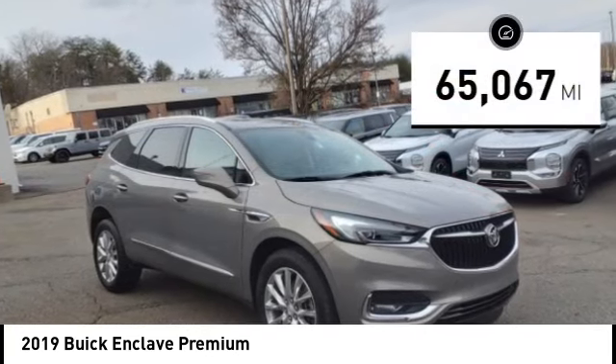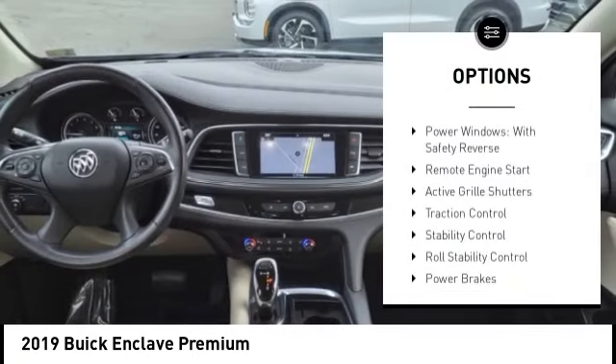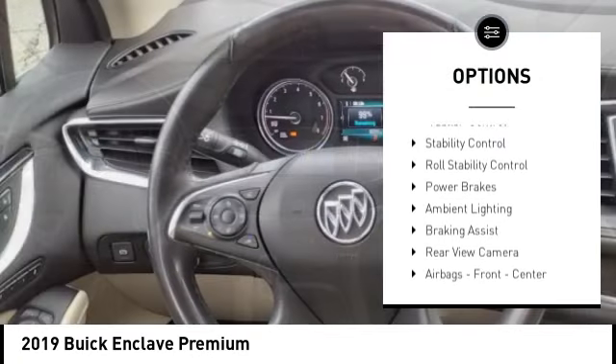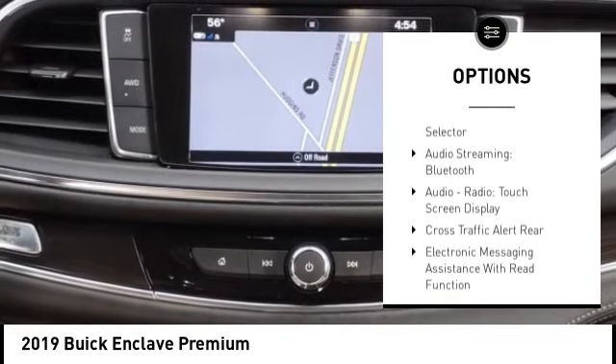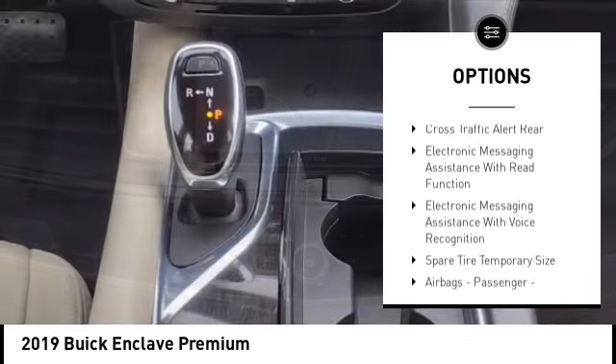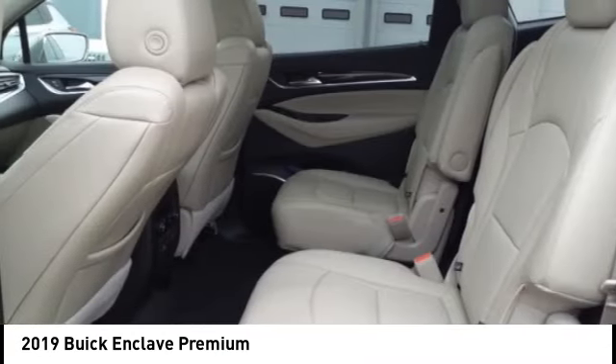This vehicle has less than 70,000 miles. Here are some of this vehicle's great options: power windows with safety reverse, remote engine start, active grille shutters, traction control, stability control, roll stability control, power brakes, ambient lighting, braking assist, and rear view camera.